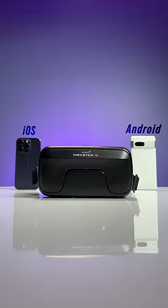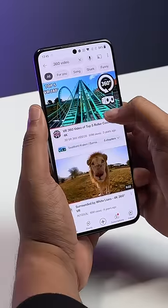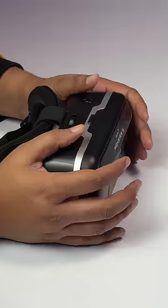This works with any smartphone. I can just play a 360 degree video on YouTube or any other 360 video, and then all I need to do is place the phone in the headset, snap it closed and wear the headset.